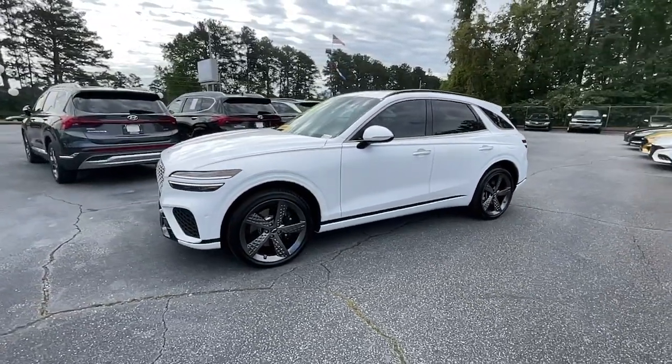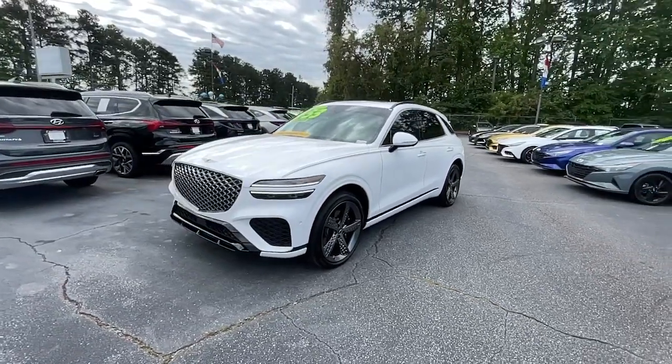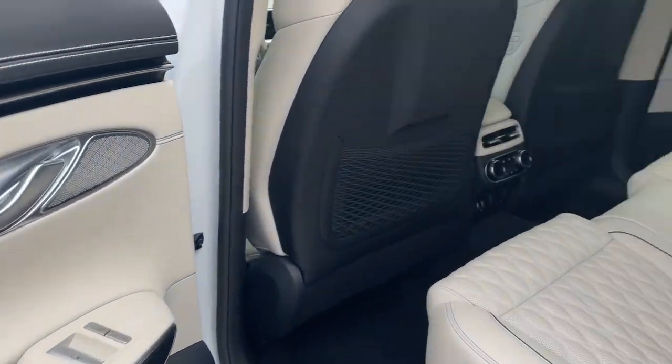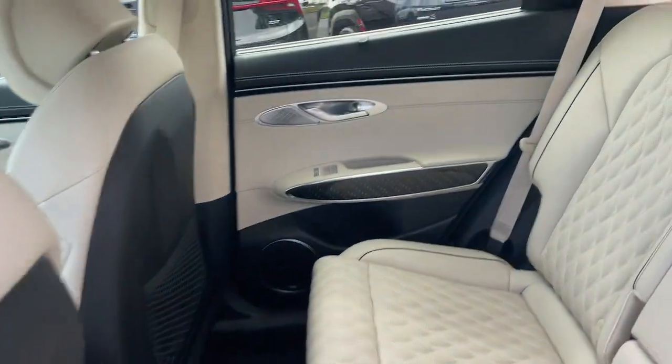The following are some of this vehicle's highlighted options: head-up display, Apple CarPlay and/or Android Auto, navigation system, keyless entry, moonroof, and power liftgate.